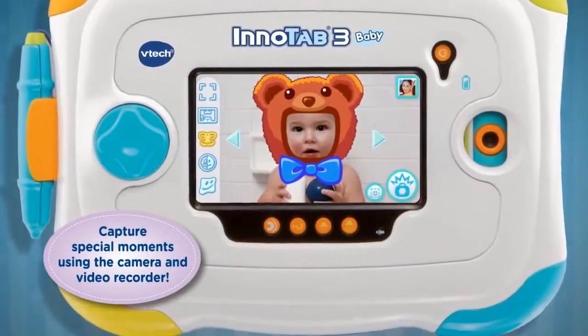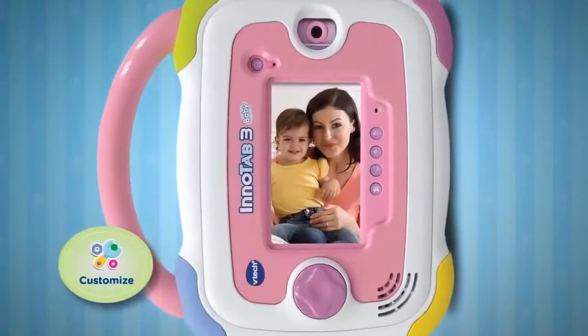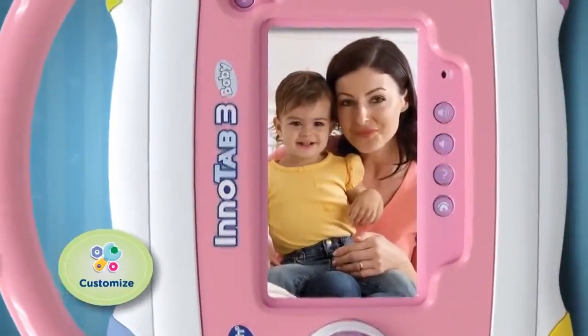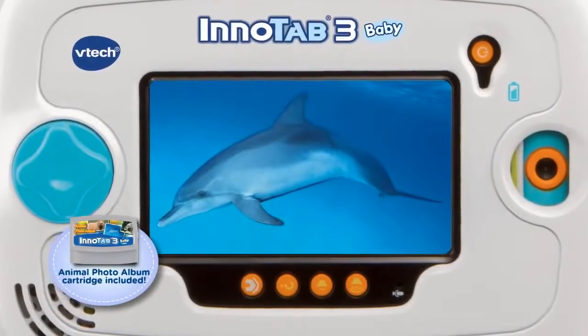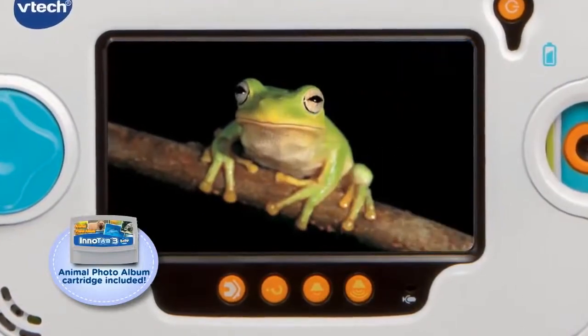Take and store photos with the built-in camera, or record video to capture all of those special childhood moments. You can even customize the tablet for your baby by adding your own photo and voice greeting. In addition to viewing your personal pictures, the InnoTab 3 Baby comes with slideshows featuring zoo, sea, and forest animals.